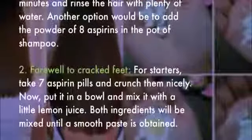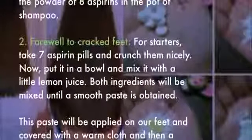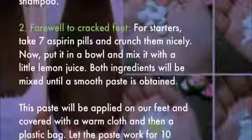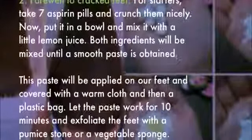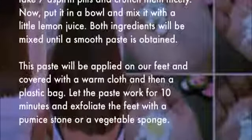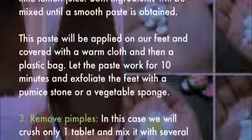Put the crushed aspirin in a bowl and mix it with a little lemon juice. Mix both ingredients until a smooth paste is obtained. Apply this paste on your feet and cover with a warm cloth and then a plastic bag. Let the paste work for 10 minutes, then exfoliate the feet with a pumice stone or a vegetable sponge.